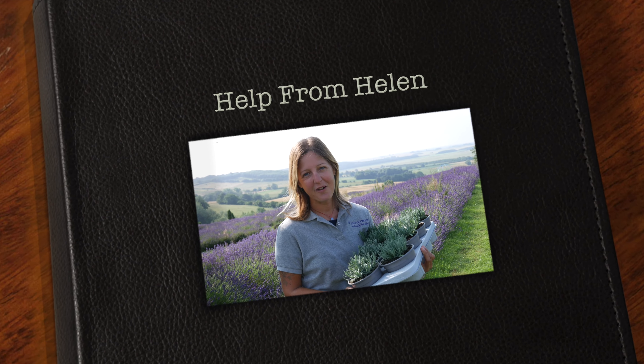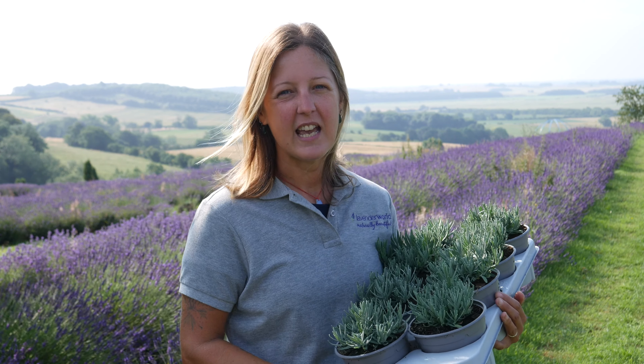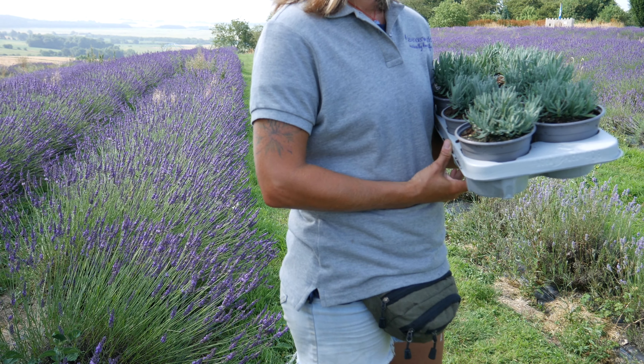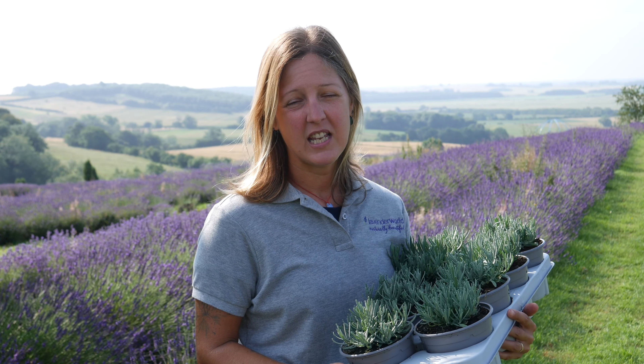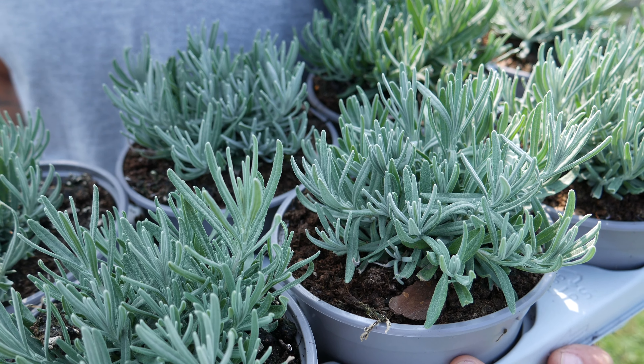Hello and welcome to Help from Helen. Today we have a fantastic offer I'd like to introduce you to. It is on our 1 litre Hidcote plants. We have here 30 of them down to £59.70 from £120. As you can hear, that is a fantastic saving.